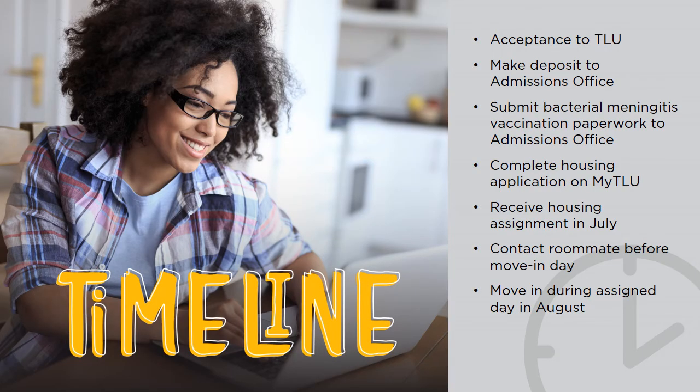Here is the anticipated timeline for students who wish to live on campus. First, you need to be accepted into TLU. Then, you need to make a deposit to the admissions office as well as submit your bacterial meningitis paperwork. After that is completed, you'll fill out the housing application located on the My TLU portal page. When on the portal, you'll go to the Residence Life page and click on the Housing app to begin applying.